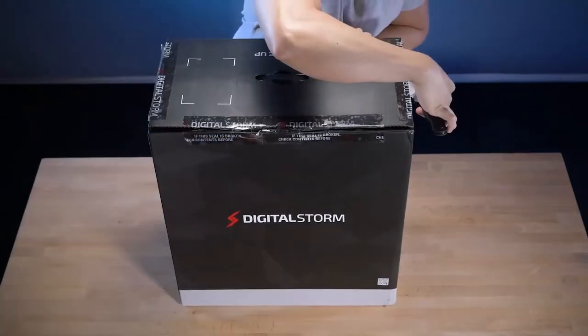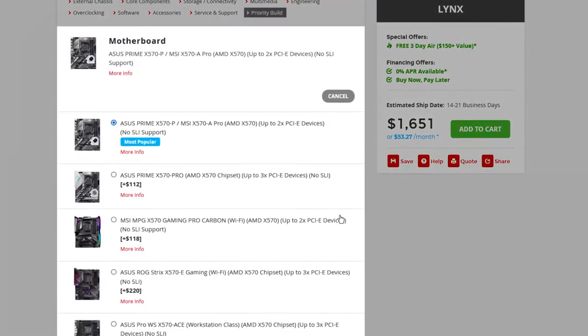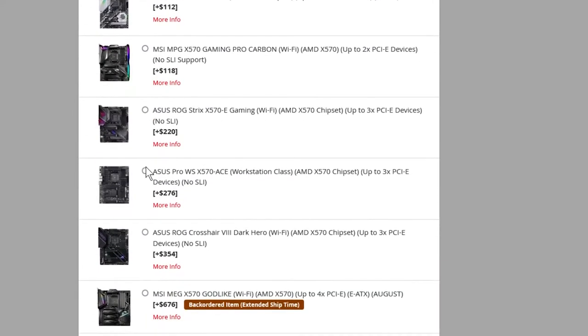If you want a pre-built gaming PC shipped directly to your door, or want to customize each piece to build your own gaming masterpiece, the Lynx has an option for you.